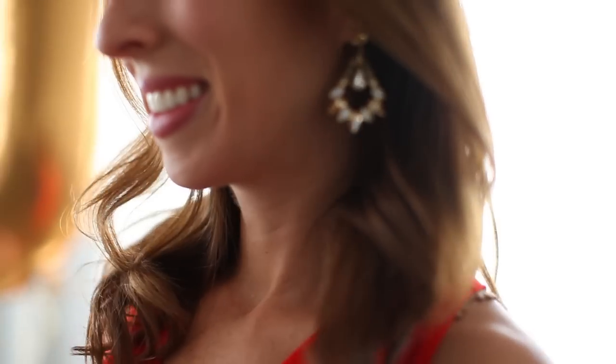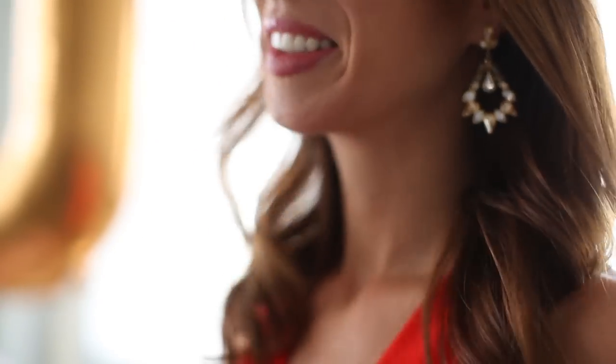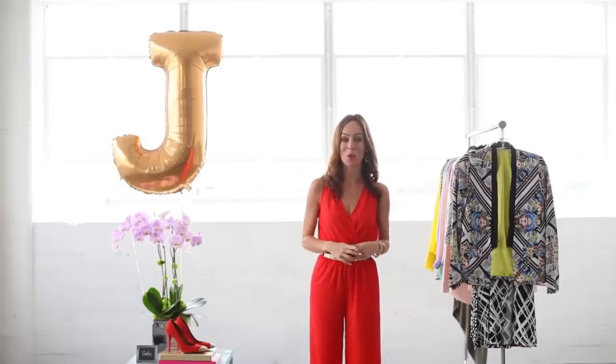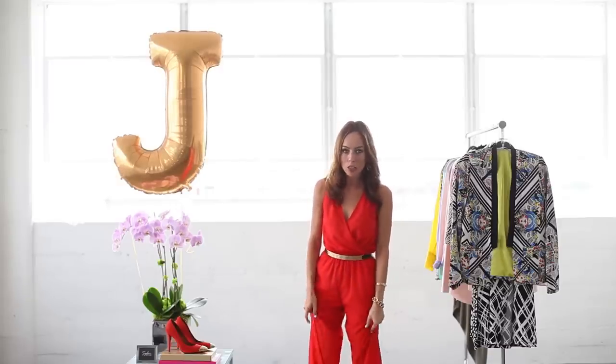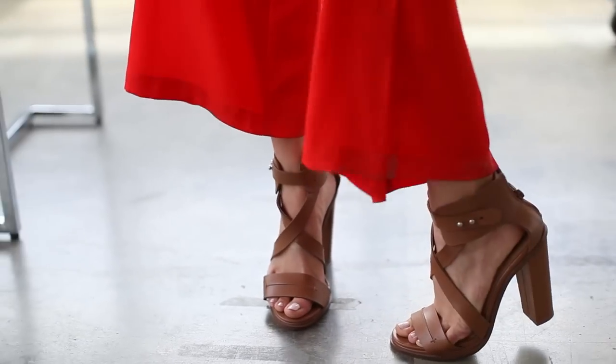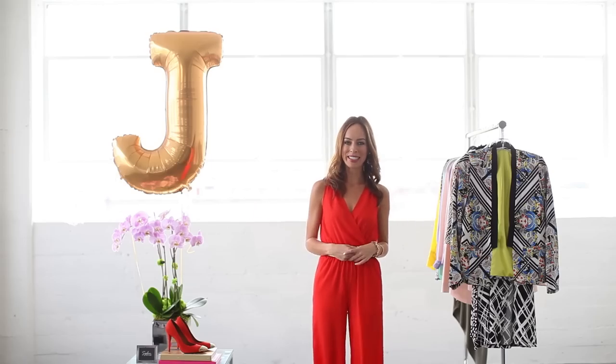I did some dangly earrings — if you do hoops it's a little 70s, so I just wanted to add some crystal. And then just some gold bracelets. Another great thing about the wide-leg jumpsuit is you can wear really comfy shoes underneath, so I went with this chunky platform that I wouldn't normally wear for a night out, but nobody will see it.